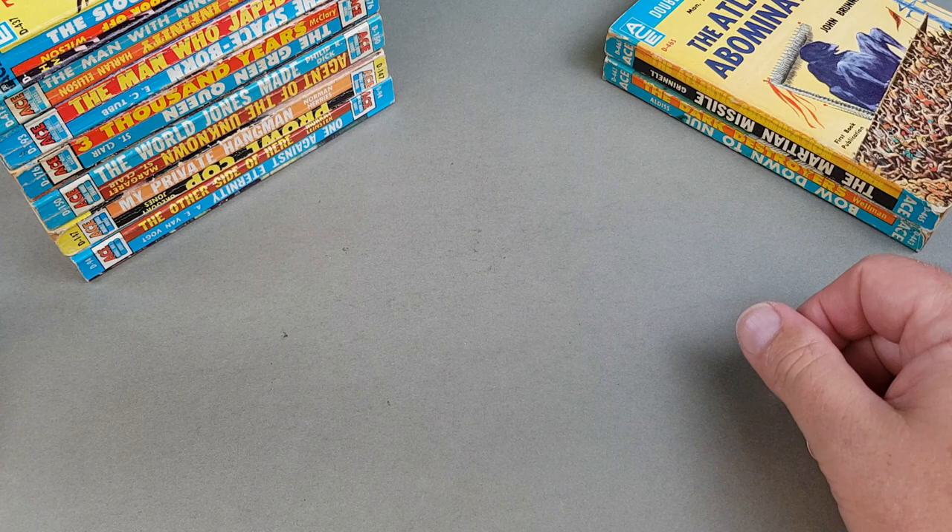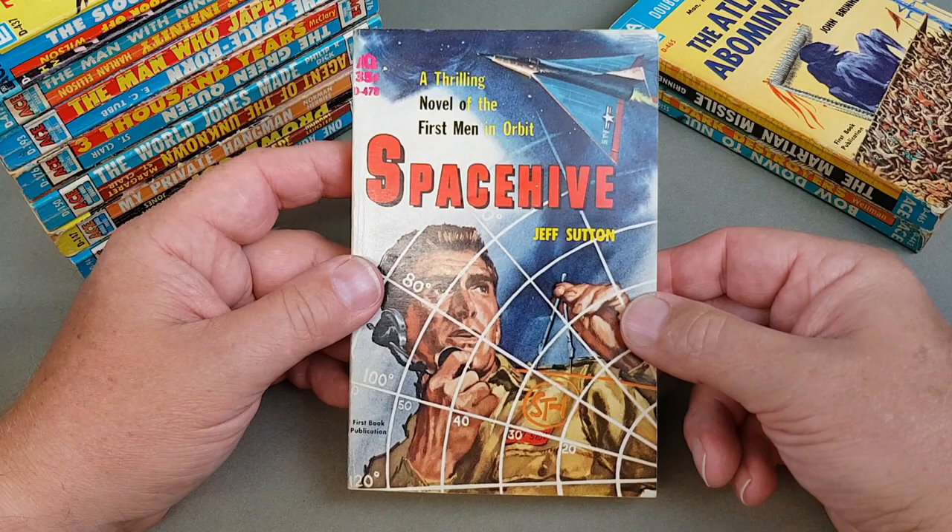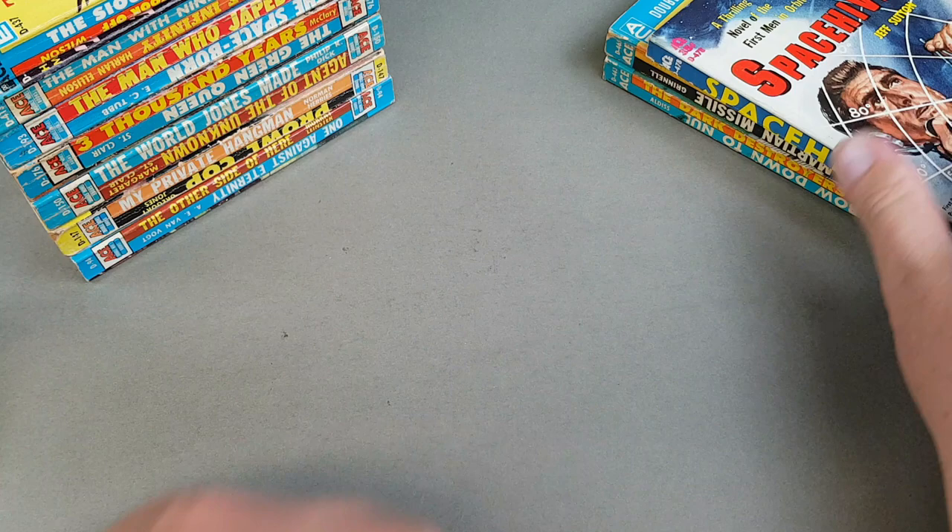That's the last of my doubles, but I've got a few Ace singles from this early-ish sort of period. 'Space Hive' by Jeff Sutton, which I got fairly recently — this one came in a very small batch of paperbacks that were in super high grade, so I'm very very pleased with that one.